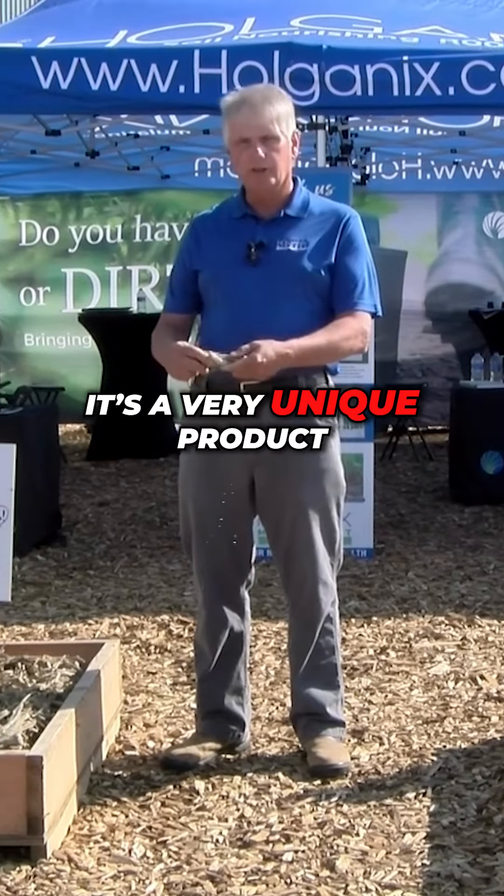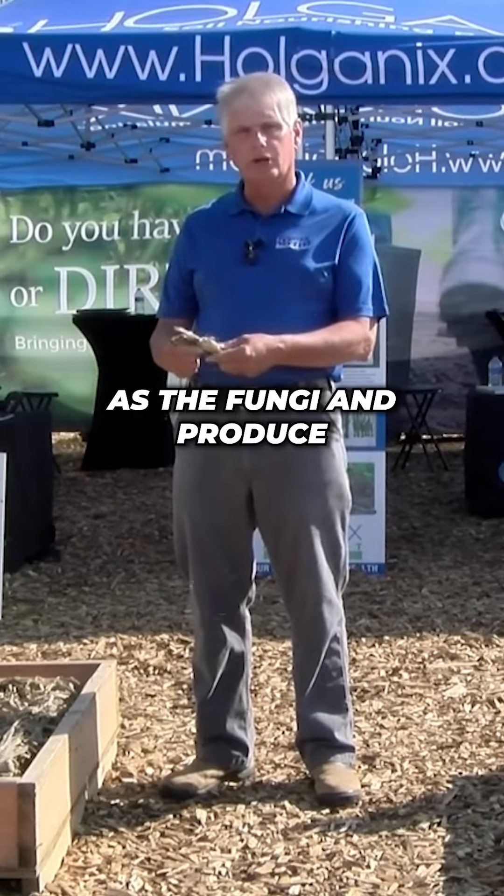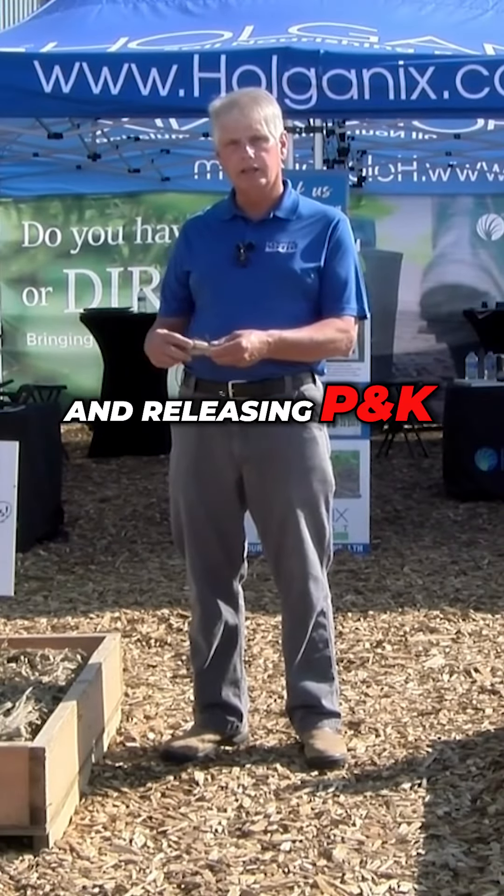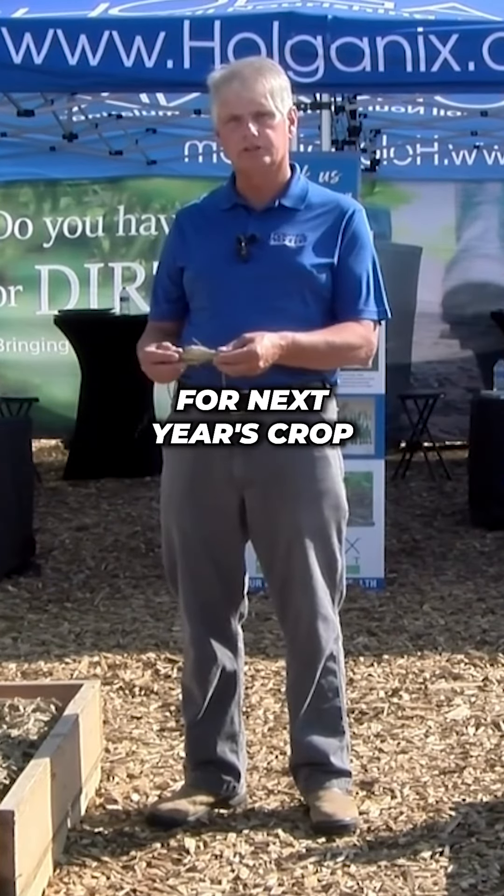It's a very unique product. It's the fungi and protists that we have in our product that do the heavy lifting of breaking down the lignin and releasing P and K back into your soil profile for next year's crop.